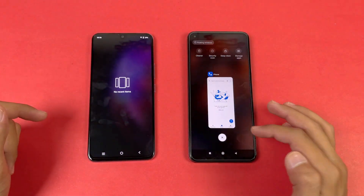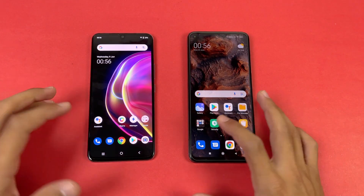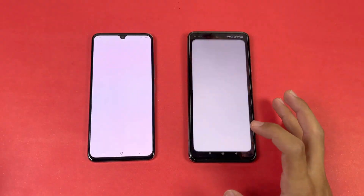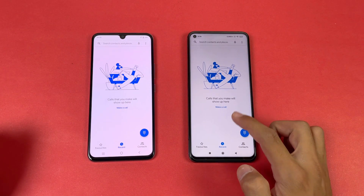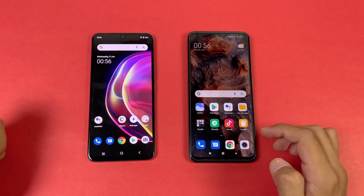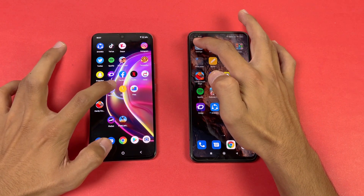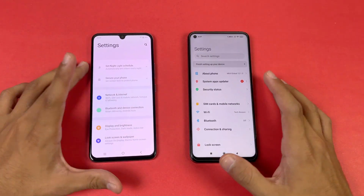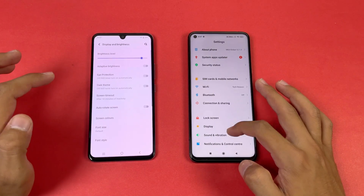Now let's see the app opening speed — everything is closed in the background, no app is running, and both phones are on the same Wi-Fi network. The first application is the phone dialer, which is a little bit faster on the Xiaomi Mi 10T compared to the Vivo V21. Next on the list is Settings — again more faster on the Mi 10T.